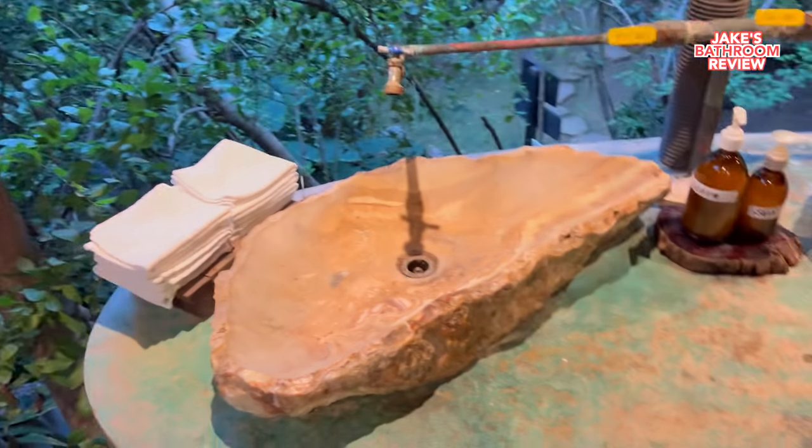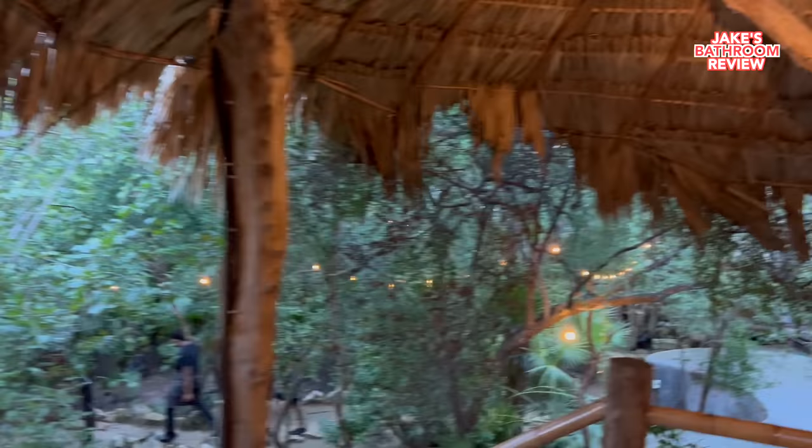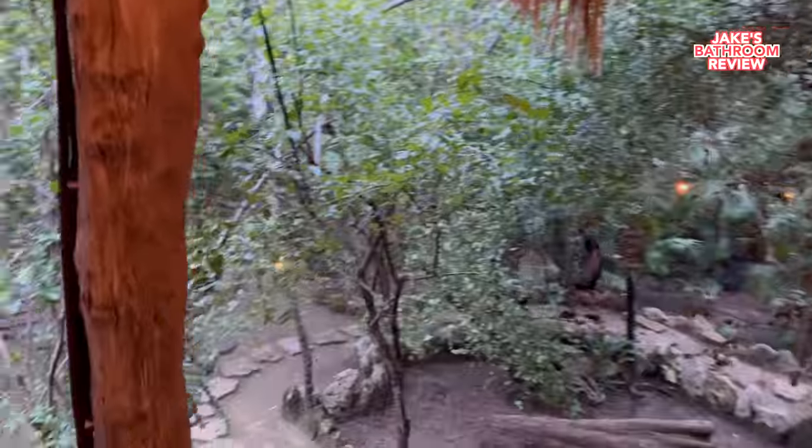Jake's bathroom review: we are in a literal tree hut right now. Let me give you a 360-degree view — this is where you wash your hands, the only mirror is literally above everything up here. It's so insane that they go through this much to build a bathroom up here. I could just use the bathroom right here in the open — this is insane!